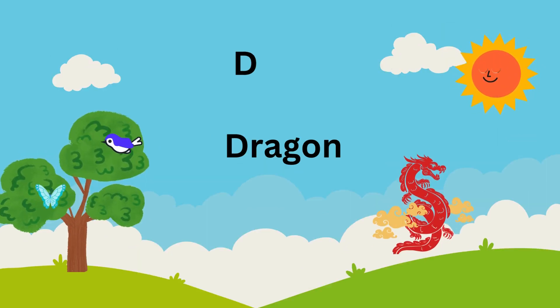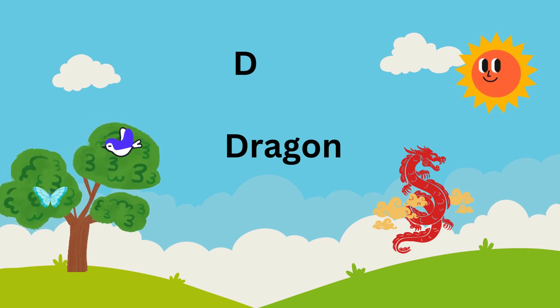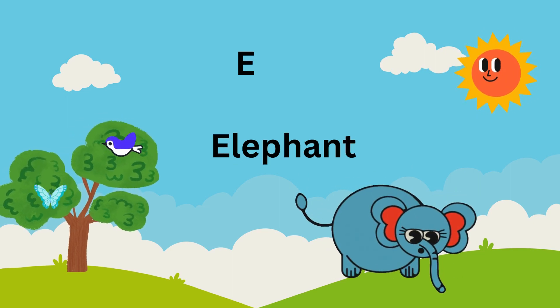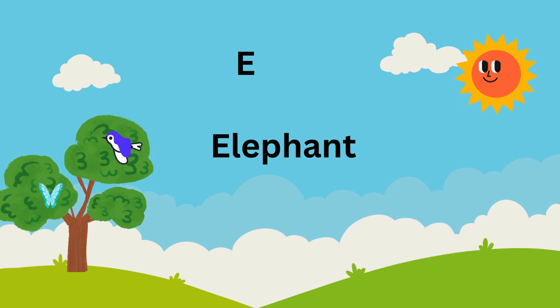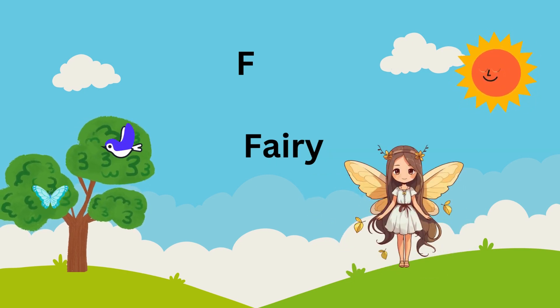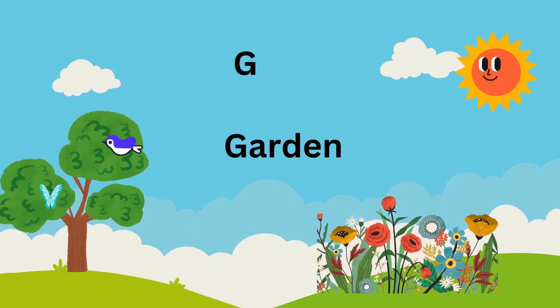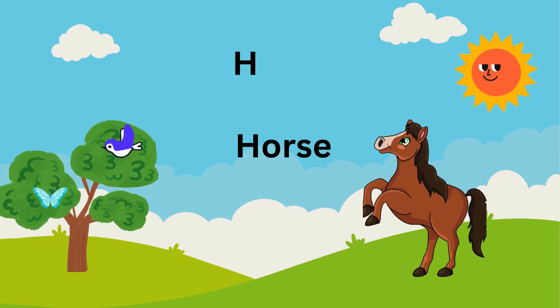D is for dragon soaring far and wide. E is for elephant with a trunk so strong. F is for fairy who sings a magical song. G is for garden where flowers bloom bright.